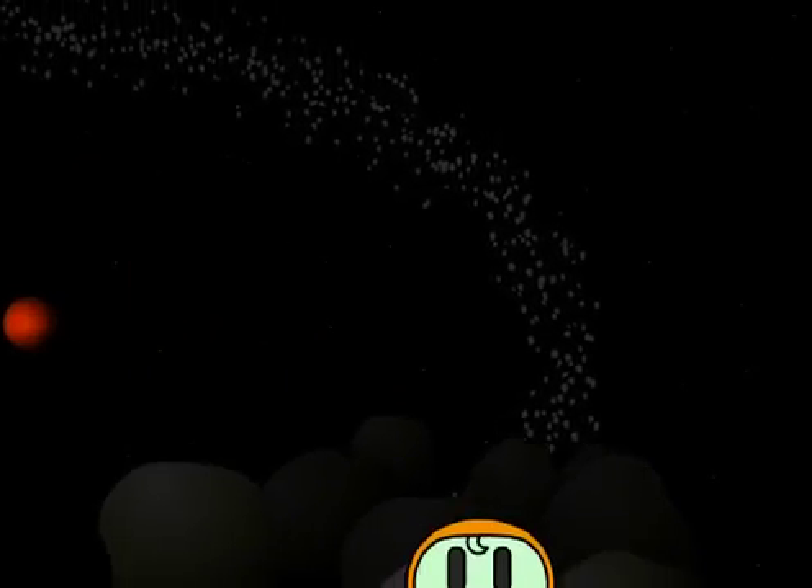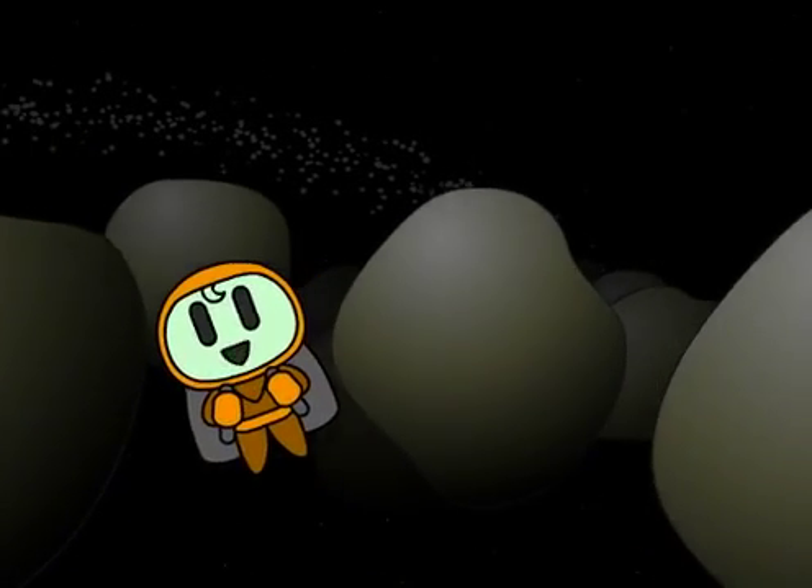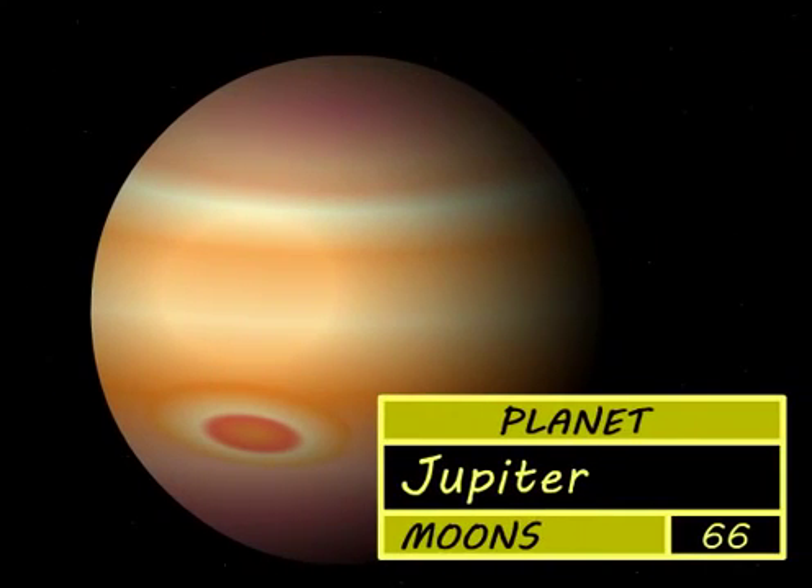Next there is the asteroid belt made of ice and rocks, then there's giant Jupiter with its great big red sparks.